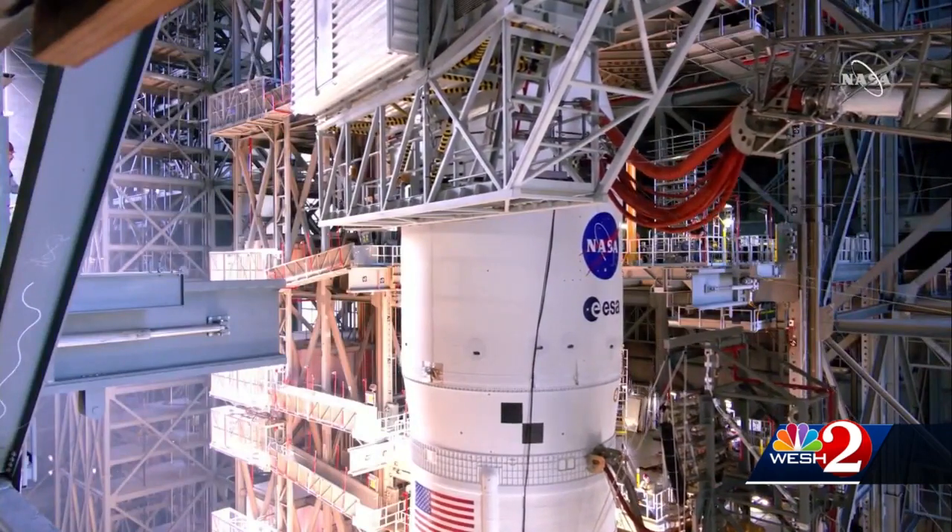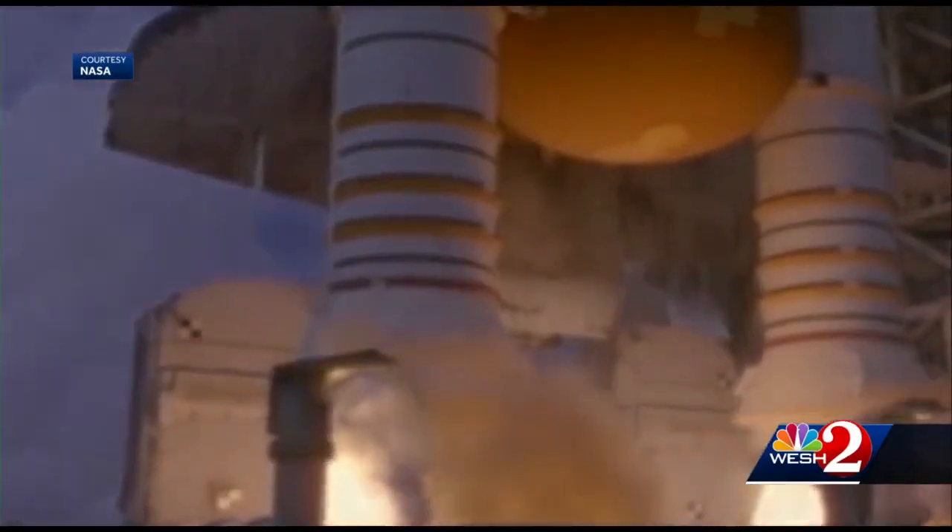Believe it or not, on the rocket will also be three recycled engines that were used on various shuttle missions. The Artemis uses four, and among the four engines installed for this first mission, they logged a total of 25 flight missions individually on the Space Shuttle program. So they are seasoned veterans, ready to go again.